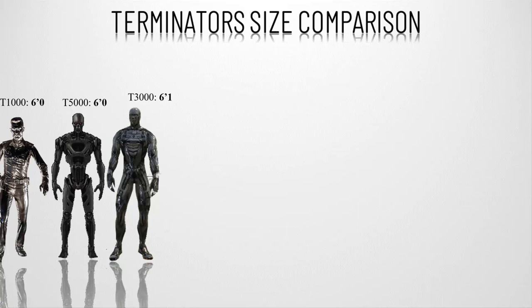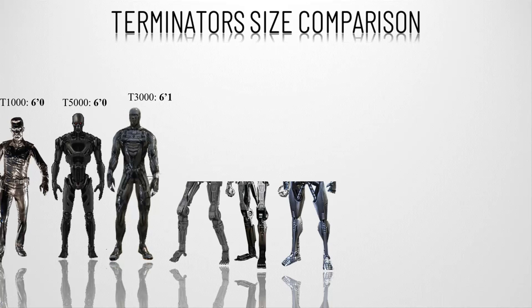Number nine, the T-3000. This is an extremely advanced terminator series composed of machine phase matter — nanotechnology down to the cellular level — changing the human host infected by it from the cells upward. The only one seen was John Connor himself in Terminator Genesis, changed by the T-5000.